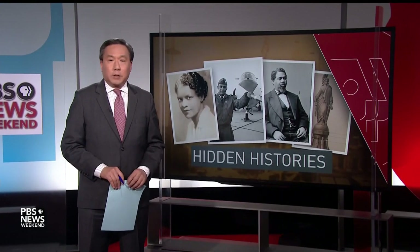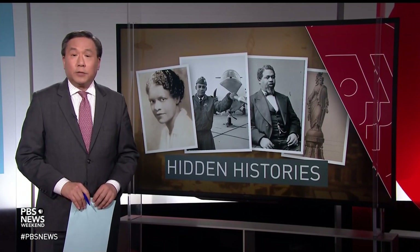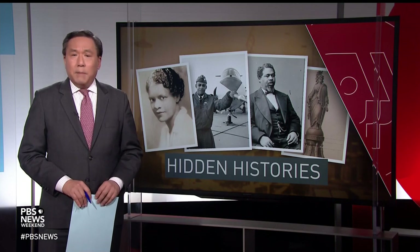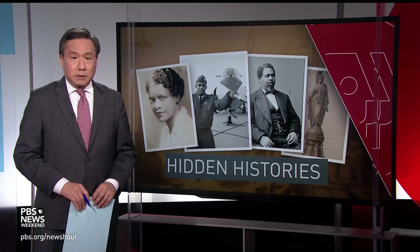WILLIAM BRANGHAM: Finally tonight, part three of our series, Hidden Histories. Across the United States, the legacy of slavery can still be seen on university campuses and at the homes of slave-owning presidents. But what about the enslaved people who built them? Tonight, we tell you about a man who helped create some of America's most well-known monuments.